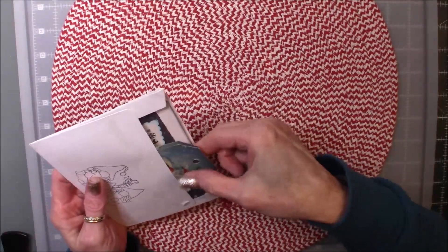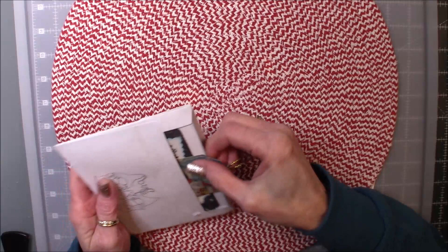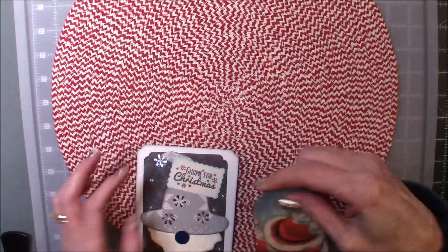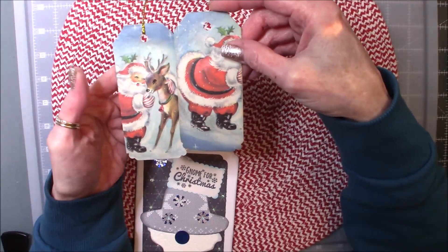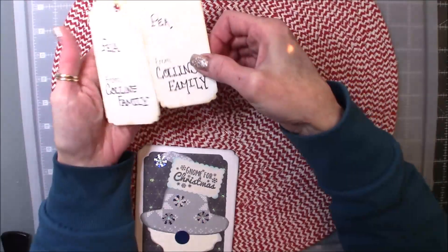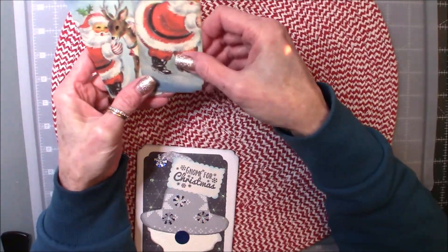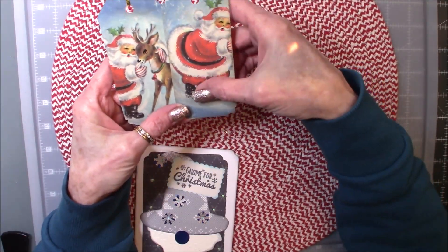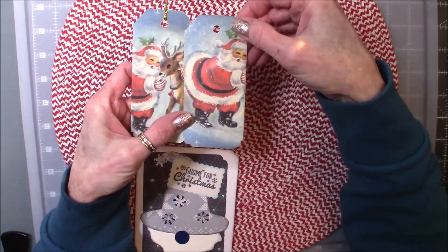So the first card I received was from Missy and I just showed that video. But the second card I received was from Sabrina. She is the Mixed Matched Crafter here on YouTube. She also sent a box of goodies for me for Christmas and she included these two sweet little vintage style tags. They're just so cute, and she put such lovely handwriting on them. I plan on glittering these up and making them into Christmas ornaments for my tree.